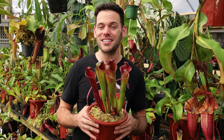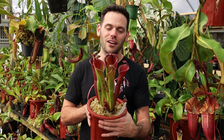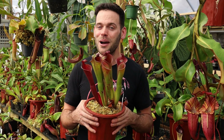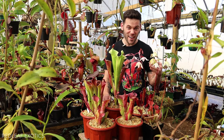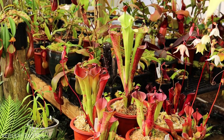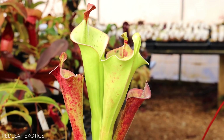It is a beautiful sunny day here at the nursery and I'm admiring the marsh pitcher plants or Heliamphora. These are another genus of carnivorous plants that I'm absolutely in love with. I'm Dominic here at Red Leaf Exotics. Now you guys know Nepenthes are my absolute favorite, but following them right after comes this awesome genus Heliamphora. These plants are related to Sarracenia, the North American pitcher plants, and cobra lilies.